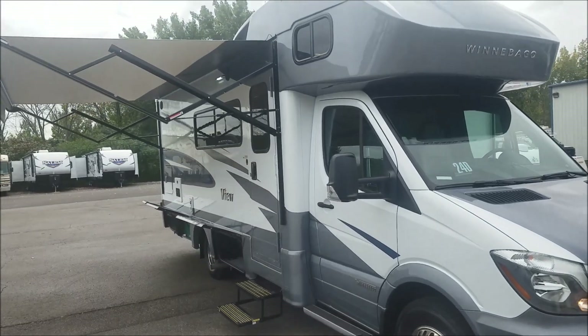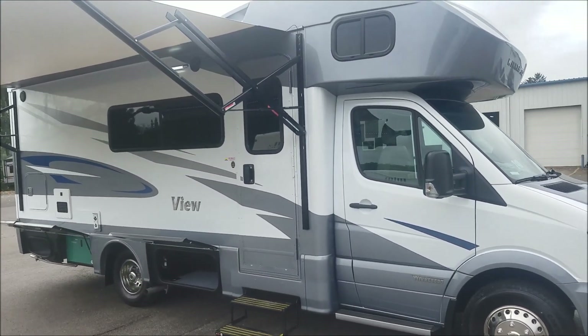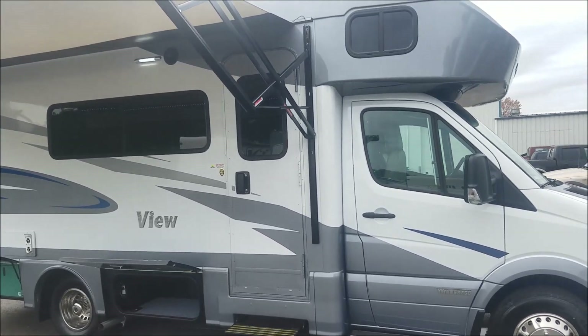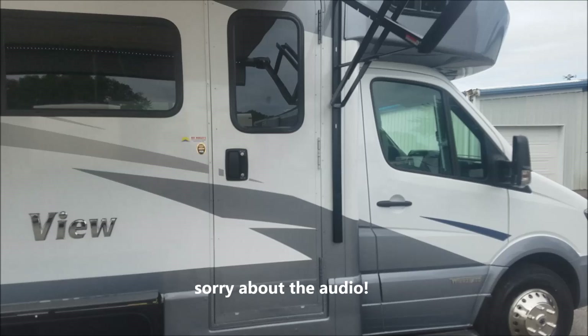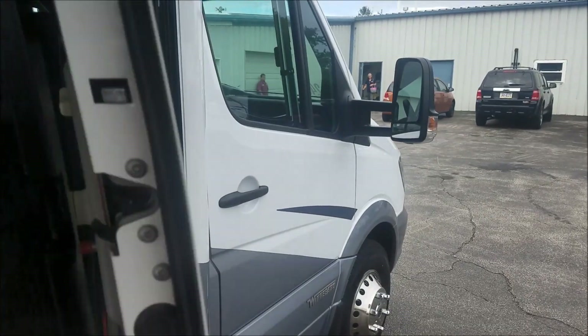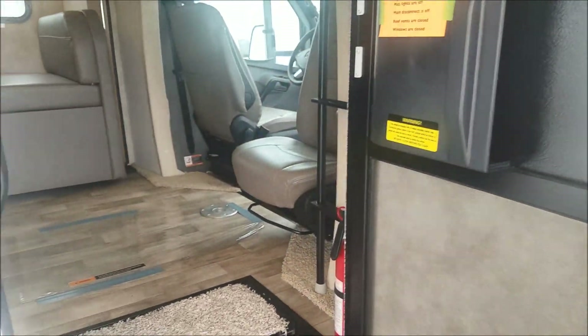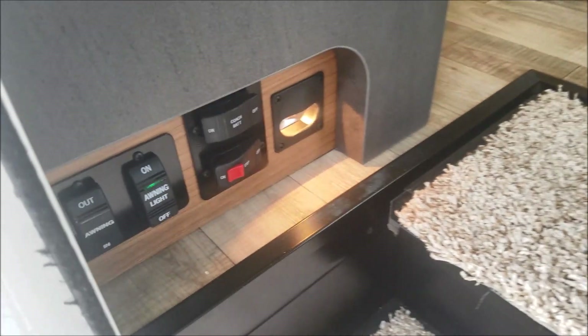When you combine Mercedes with Winnebago, yes, you're paying a premium — but you absolutely get what you pay for. You get one of the best driving coaches on the market, and this coach will last you a lifetime if you want it to.